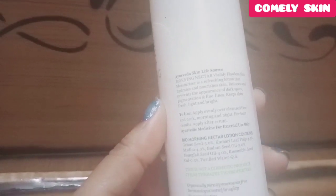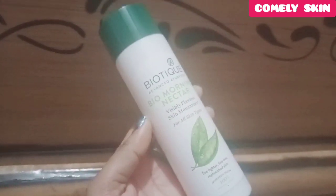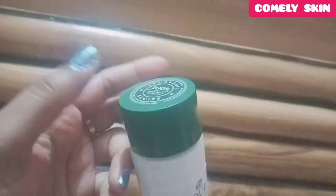The key ingredients include gahun seed, kumari leaf pulp, madhu, badam seed oil, moongfali seed oil, kusumbi seed oil, and purified water. This is not just a cosmetic product — it also has therapeutic properties. It is an organically pure and preservative-free formula, dermatologist tested for safety, and there is no animal testing, which is a very good thing.